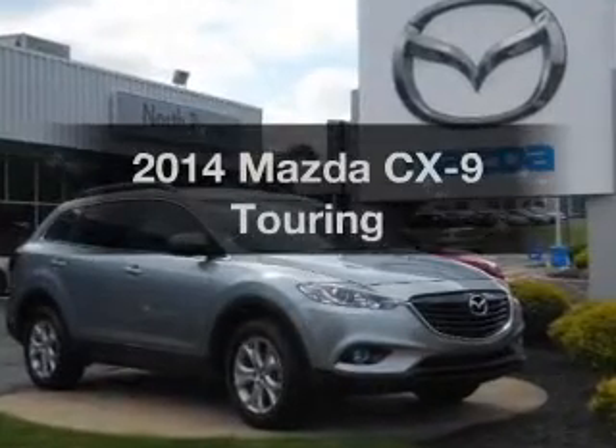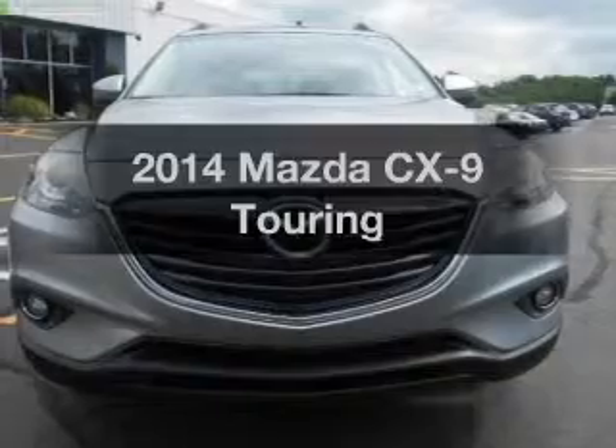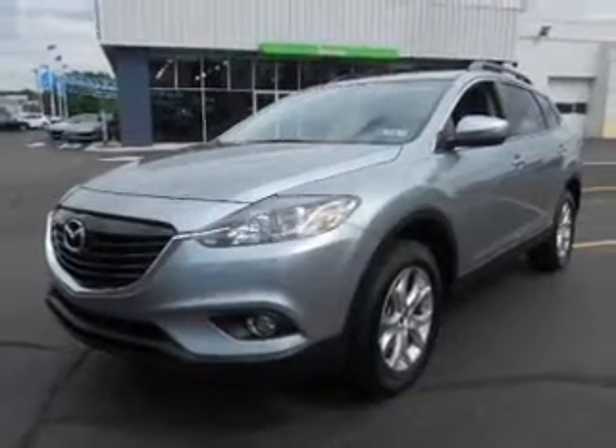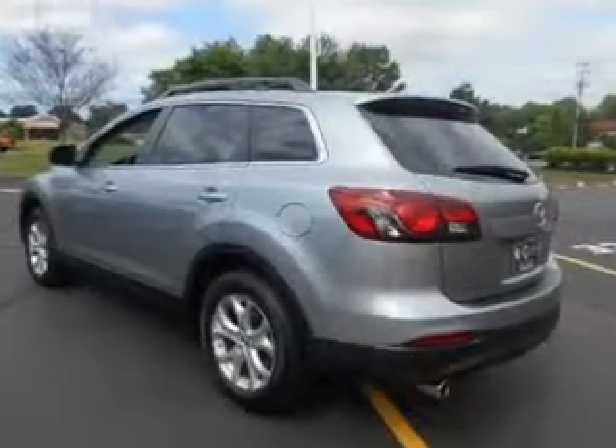Presenting the 2014 Mazda CX-9 — everything you need under one roof with this great vehicle. A low odometer reading makes this vehicle a great value at this price, with a reliable 6-cylinder engine. The powertrain includes all-wheel drive.